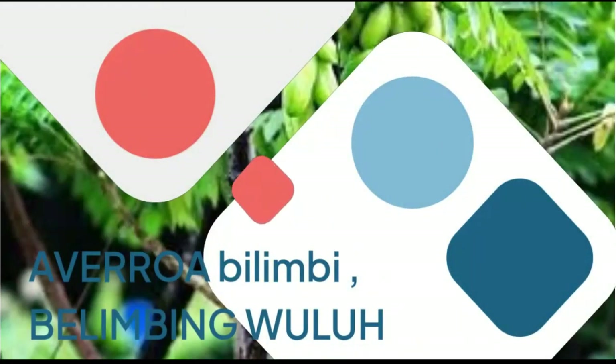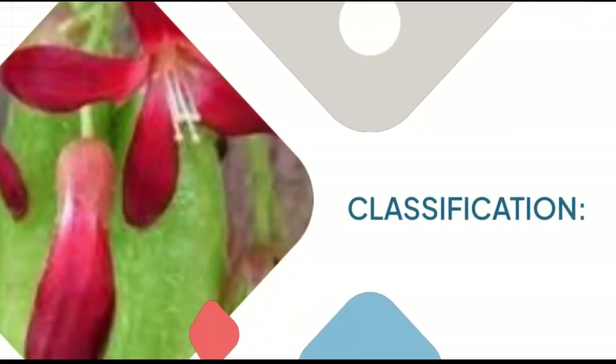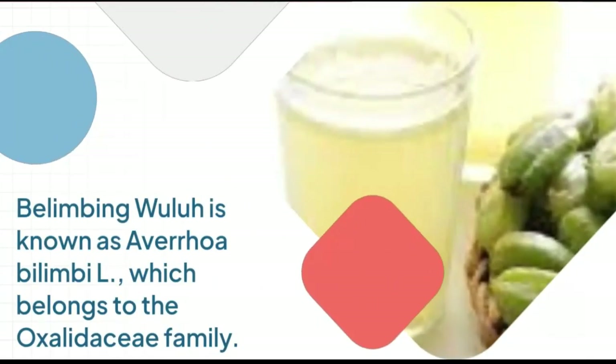Averroa Bulimbi, Bulimbing Wula. Classification: Bulimbing Wula is known as Averroa Bulimbi, which belongs to the Oxaladaceae family.